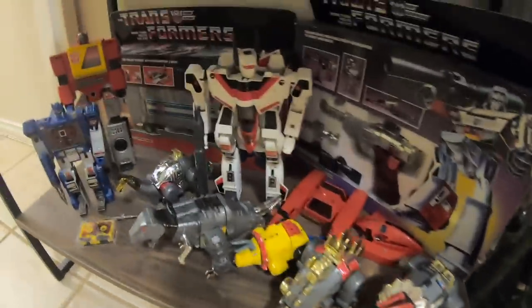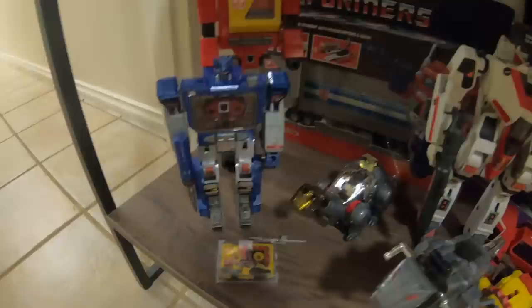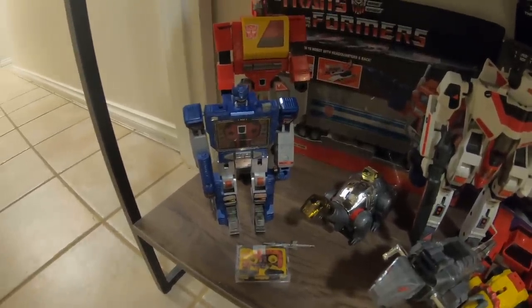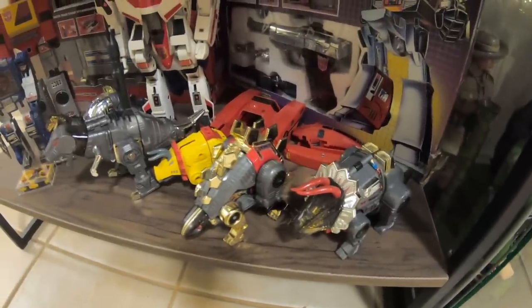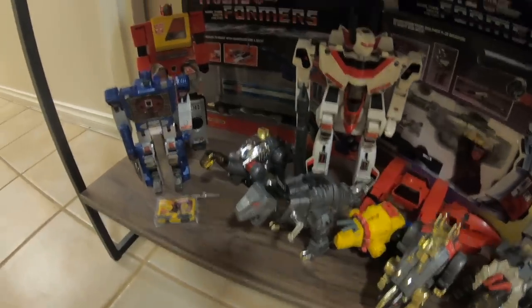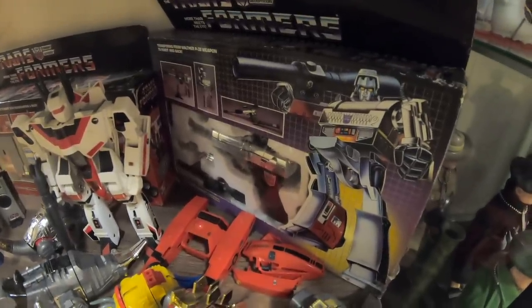Now moving down here to somewhat of a Transformers shelf. There's another toy donated by Jody — there's Jetfire. Soundwave, which I think came from Johnny Sorensen. Some more donations here of some very nice quality knock-off dino box. And then at the back there we've got a boxed Optimus Prime and a boxed Megatron.